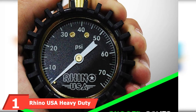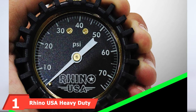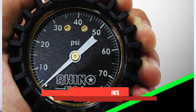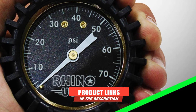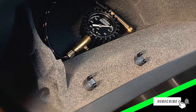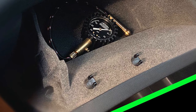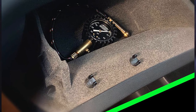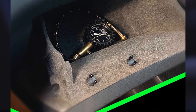At the first position of our list, we have the Rhino USA Heavy Duty Tire Pressure Gauge. You can figure out the standout features of this device from its name — its heavy-duty construction. It is a dial tire pressure gauge for cars, trucks, and motorcycles, designed to produce accurate tire pressure readings in a variety of conditions.